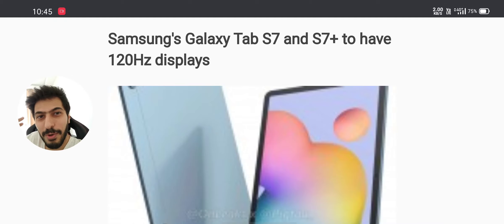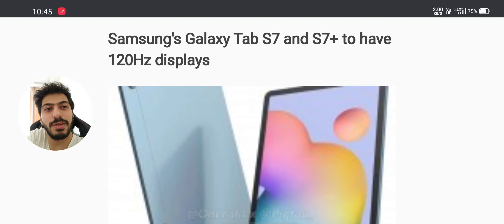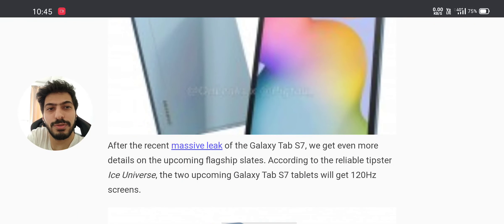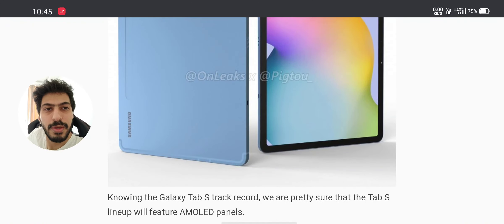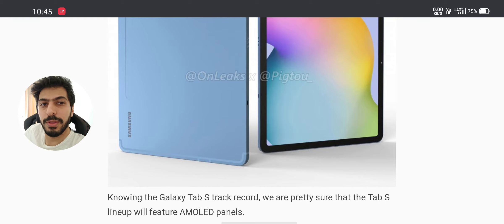Let's take a look at this tablet. This has a 120Hz screen — that's a first for the Tab S series. The tablet looks like the Tab S6, the same look and same design, and it will have a pen. You're gonna have the Snapdragon 865, which is really good — I've seen phones that play PlayStation 2 emulators easily, so it's gonna be easy to play PS2 emulators on this tablet.